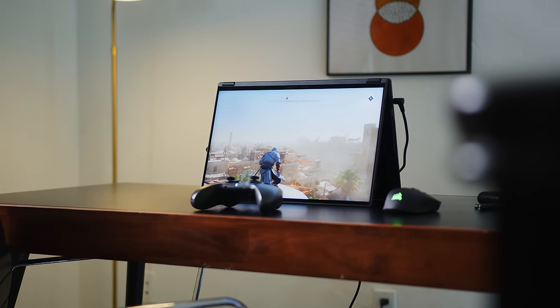Speaker quality was another question, and here you get the X16 compared to a recent MacBook Pro 14. Let me know in the comments which one you like more.